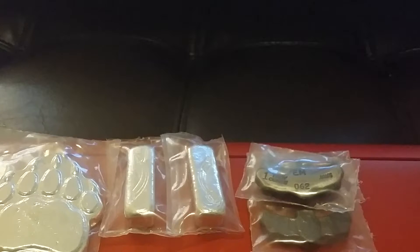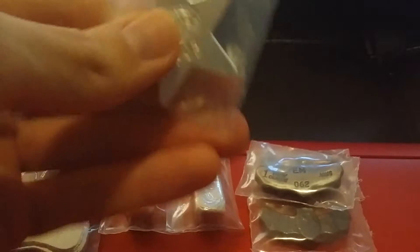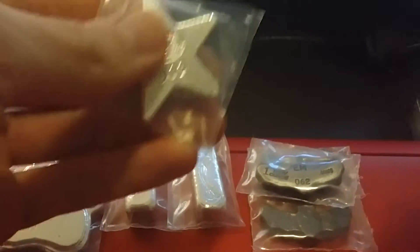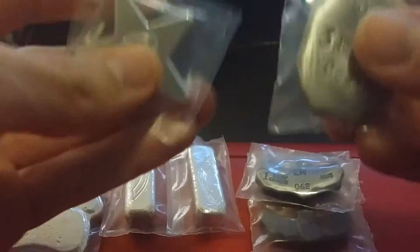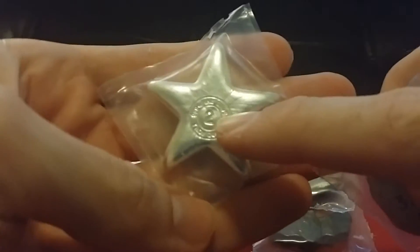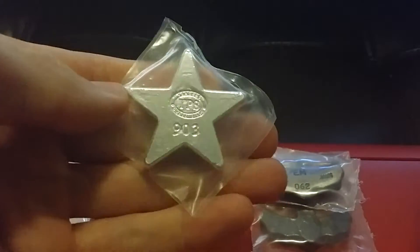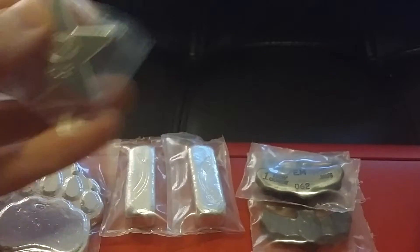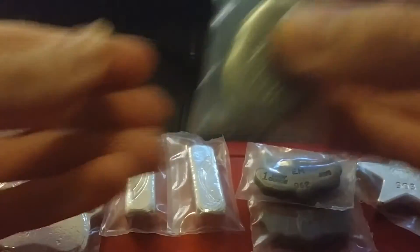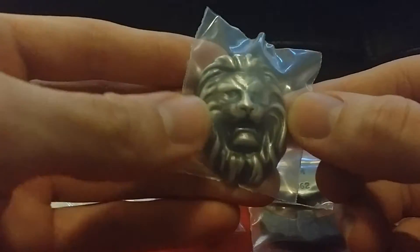The 5-ounce 3D grab bags were on sale this week, so I picked up one grab bag. I didn't know what I was getting, and it turned out to be pretty nice because I did need a 2-ounce star, so happy I got that — number 903. And one of the antiqued 3-ounce lions.